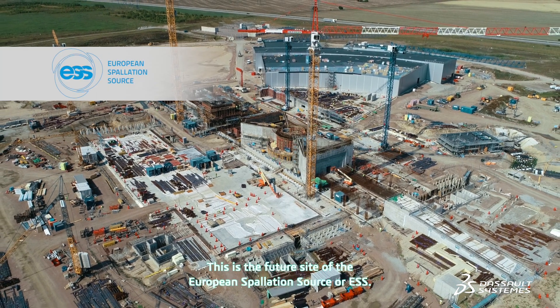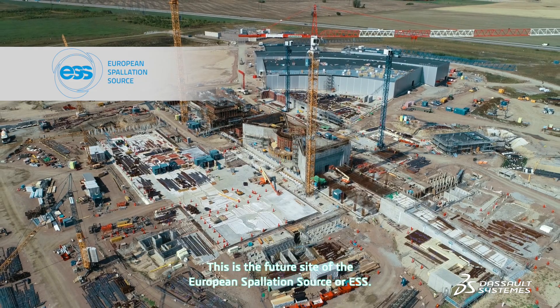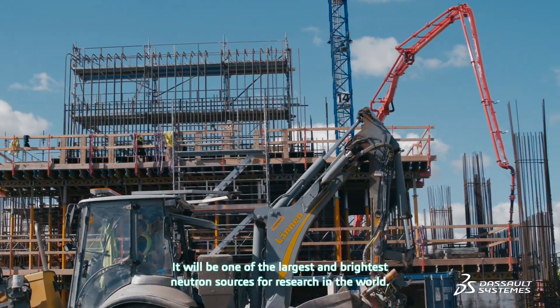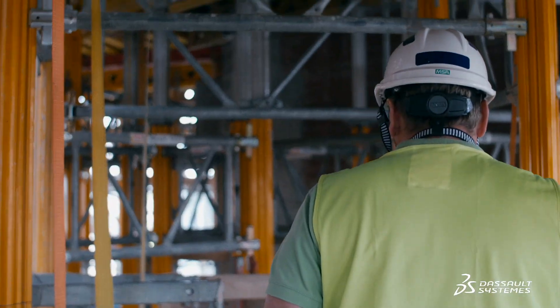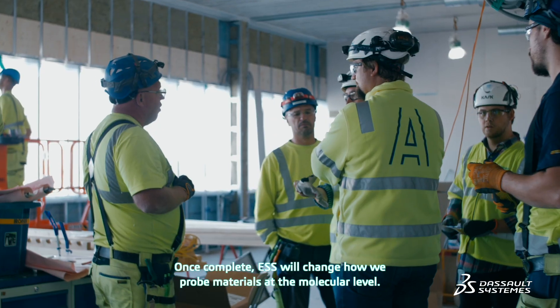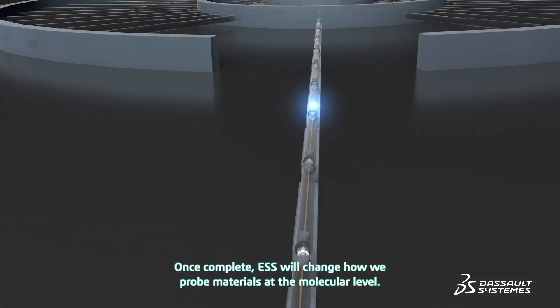This is the future site of the European Spallation Source, or ESS. It will be one of the largest and brightest neutron sources for research in the world. Once complete, ESS will change how we probe materials at the molecular level.